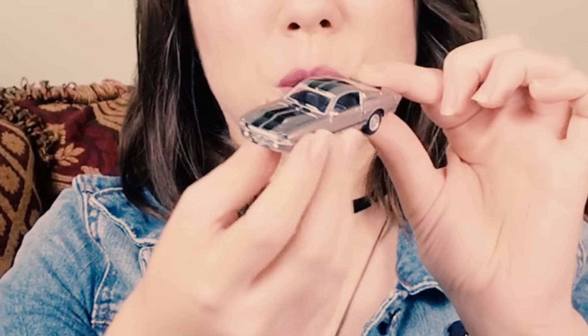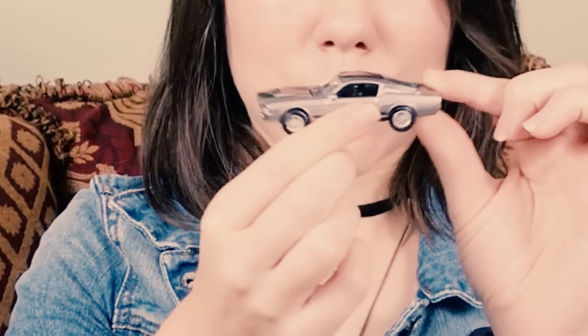We've got Eleanor here from Gone in 60 Seconds — it's a little model car. I feel like most people that collect these actually keep them in the box. I'm also one of those that takes out all her vinyl figures and Funkos and stuff out of the box because I want to let it out so it can play.